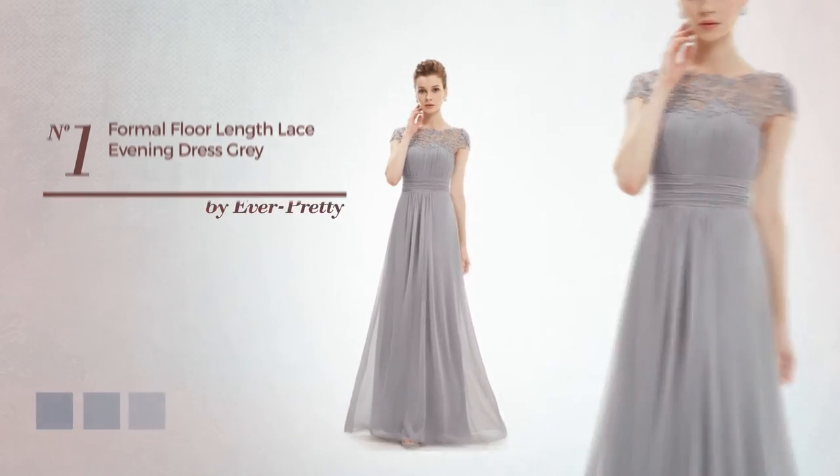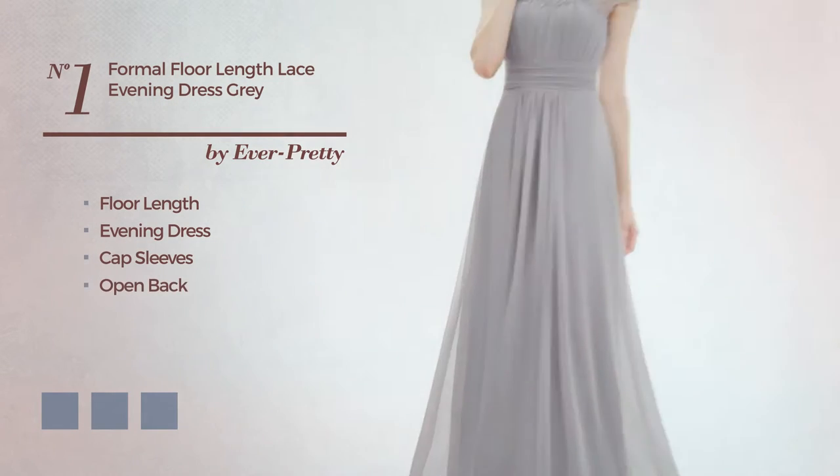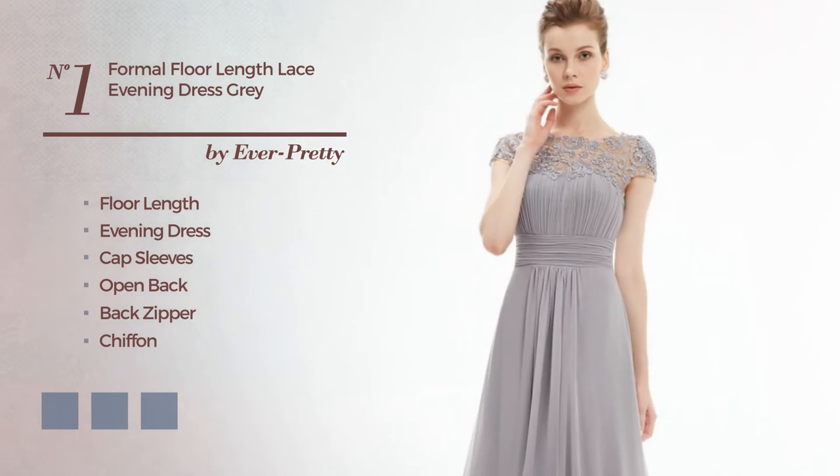Number 1. A flattering floor-length evening dress featuring cap sleeves, with an open back as well as back zipper, produced with chiffon, accentuated with ruches. Available in 13 color variations, for example, black, blue, and burgundy.